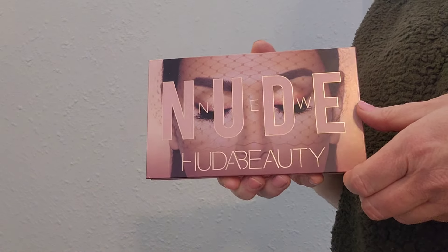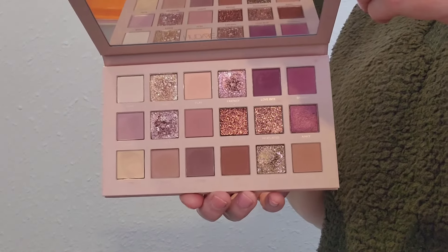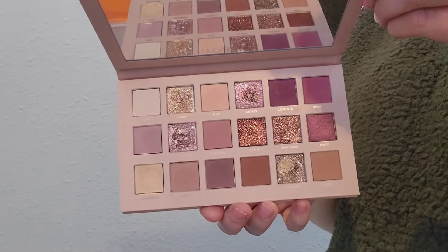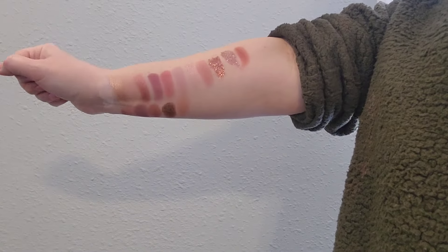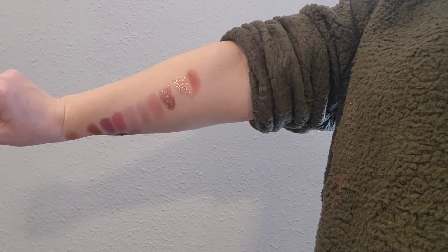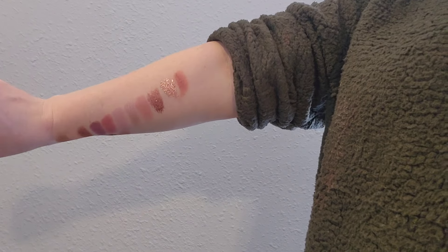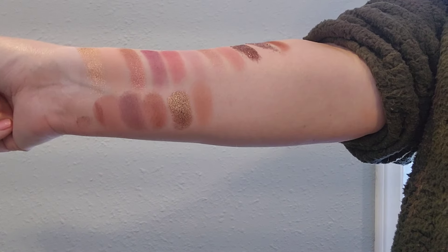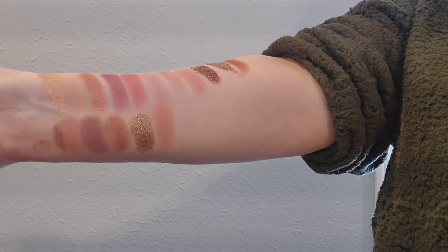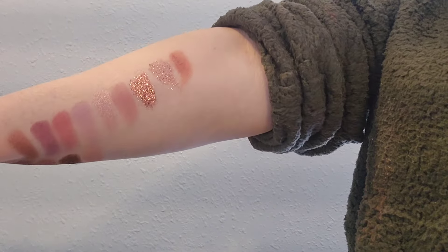New Nude was my first Huda palette — my first dive into being brave and adding some really bright color. This opened my world to the creamy formulas that Huda offers in the shimmers, and her blendable mattes are such perfection. It really opened the door to my love of Huda Beauty's formula, which is my favorite.